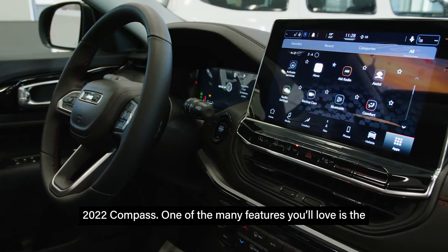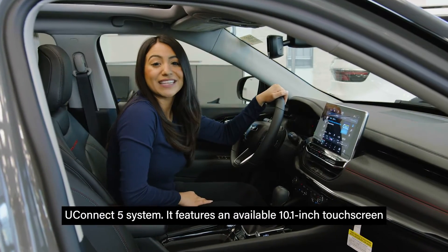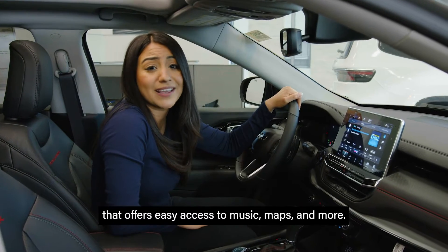One of the many features you'll love is the Uconnect 5 system. It features an available 10.1-inch touchscreen that offers easy access to music, maps, and more.